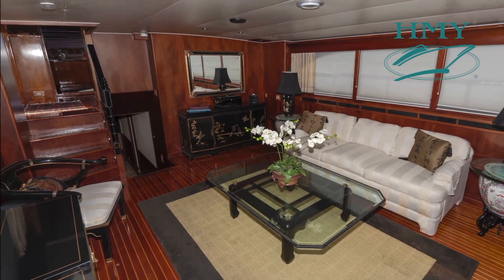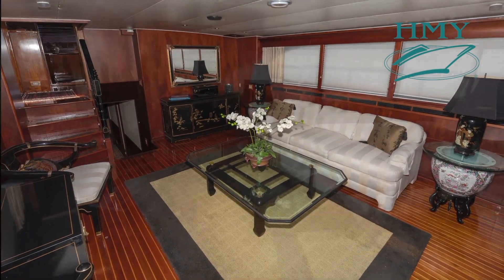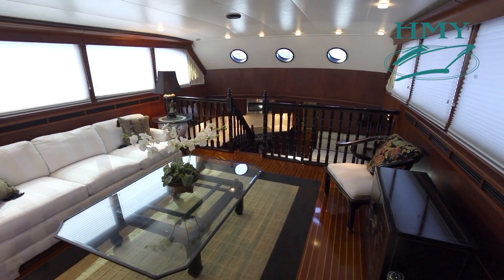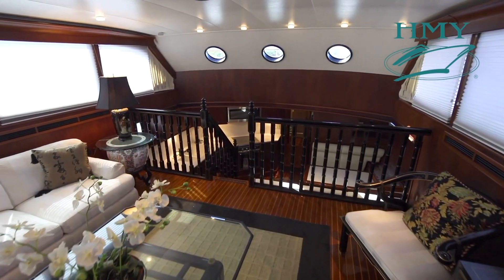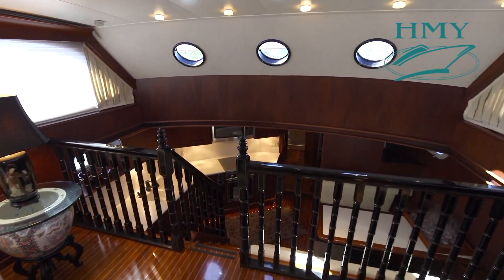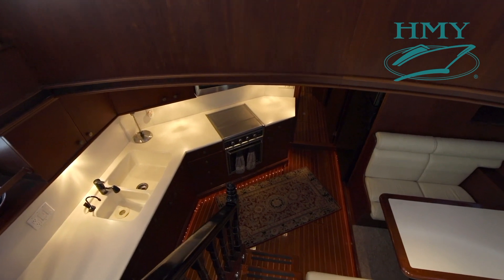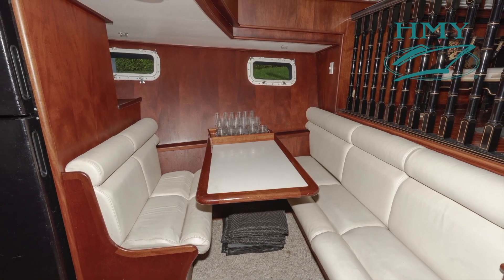Just forward of the pilot house, down four stairs, brings us to the forward main salon. The forward bulkhead has been knocked out during her major refit to allow for nice open access to a full galley and dinette.